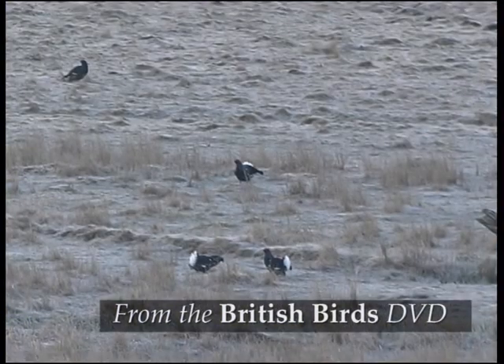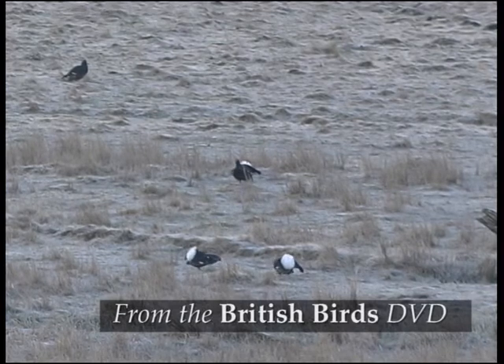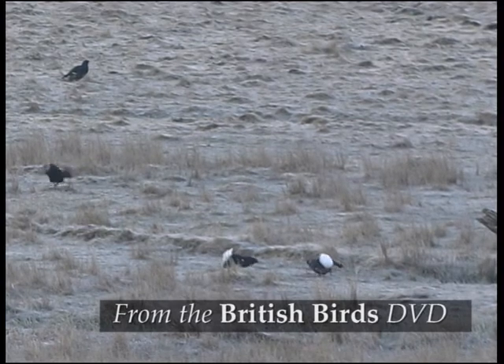In spring they gather at communal lek sites where the males display with bubbling and hissing calls. It's surely one of the best wildlife sounds.